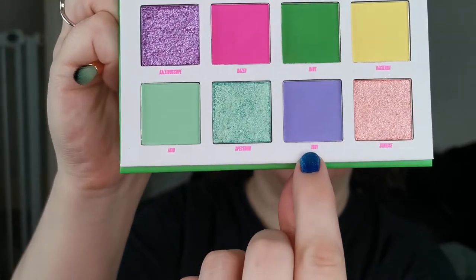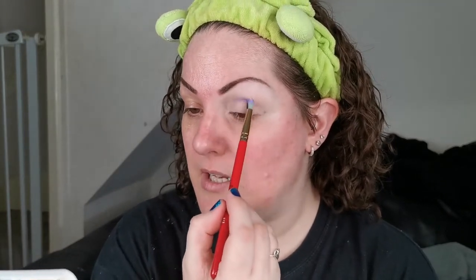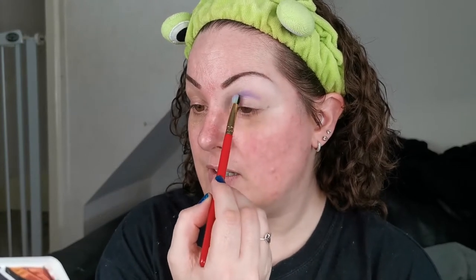I've primed my eye with the Ace Beauté eyeshadow amplifying base in the shade Lights — I've been loving it. I think I'm first going to go into... I haven't got my glasses on but I think that says 1991. I'm hoping this is the same amazing Beauty Bay formula that I know and love — we shall see.